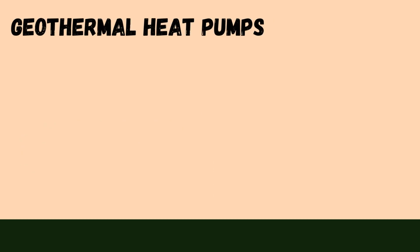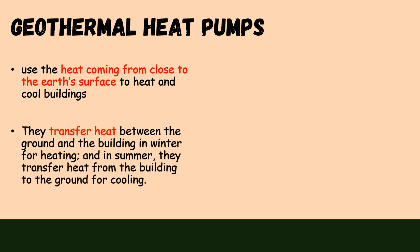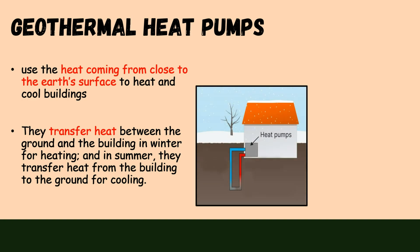Geothermal heat pumps. These systems use the heat coming from close to the earth's surface to heat and cool buildings. They transfer heat between the ground and the building in winter for heating, and in summer they transfer heat from the building to the ground for cooling. This is how geothermal heat pumps work.